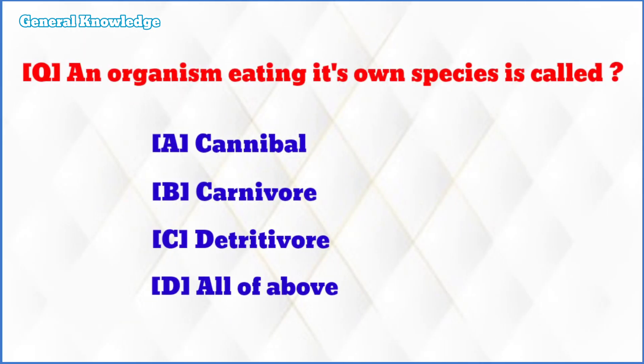An organism eating its own species is called? The correct answer is option A: cannibal.